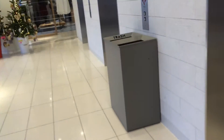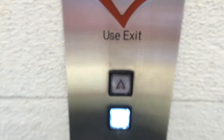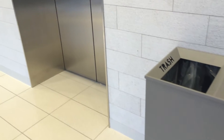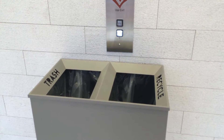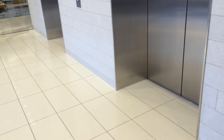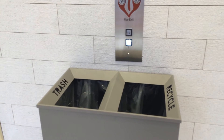We come to the elevators at Nordstrom at Yorkdale Mall in Toronto, Ontario. Let's go down. Looks like Tone A. Which one will it be? Are the elevators in service?